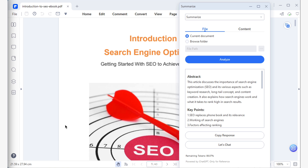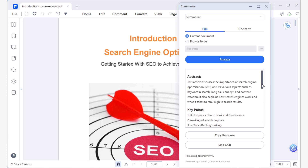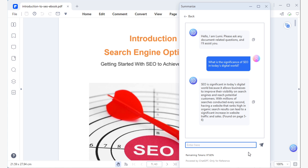Now let's see what Lumi just created. The summary is divided into four sections: abstract, key points, keywords, and questions — but we'll be focusing on the abstract and the question sections today. The abstract section gives you a brief idea of what the document is about in simple terms. The question section is more interesting: when you use Lumi's summarize feature, Lumi learns from the document's content and generates key questions related to the most important points. You can click on these questions to get concise summaries that answer them, allowing you to quickly understand the most important topics without having to read the entire document again.